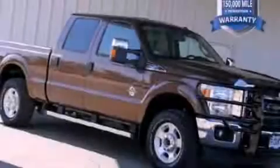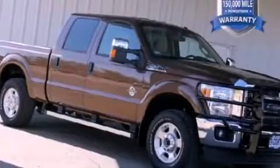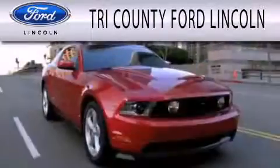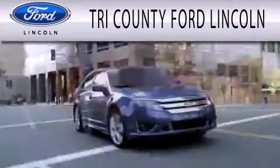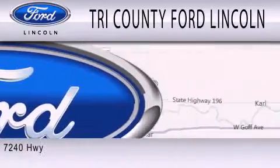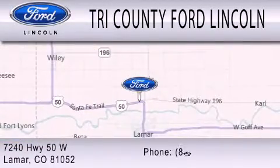Contact us today to arrange your test drive. Dedicated to doing everything possible to ensure that the experience you have selecting your next vehicle is as pleasant as possible. We are located at 7240 Highway 50 West in Lamar.